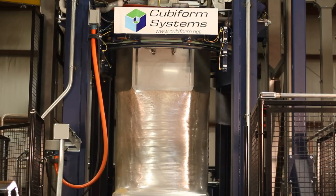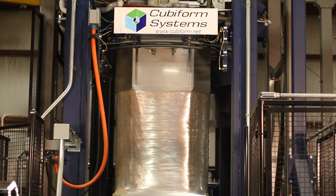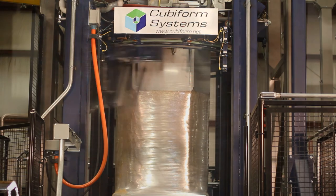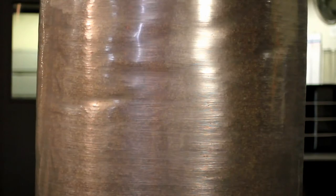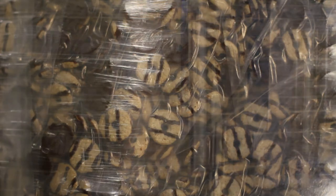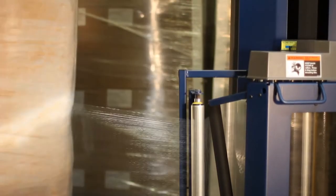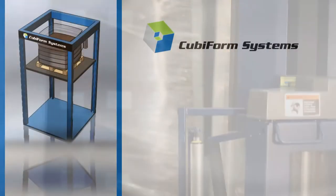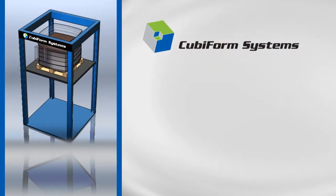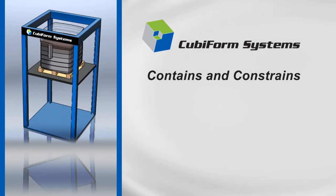Product protection is a key measurement of any packaging system and Cubiform will exceed your expectations. The Cubiform system was developed to hold and ship breakfast cereals and fragile snack foods. In spite of its thin walls and light weight, Cubiform is proven to better protect your product. The reason is simple: a Cubiform load not only contains, it constrains the movement of the material packaged within.